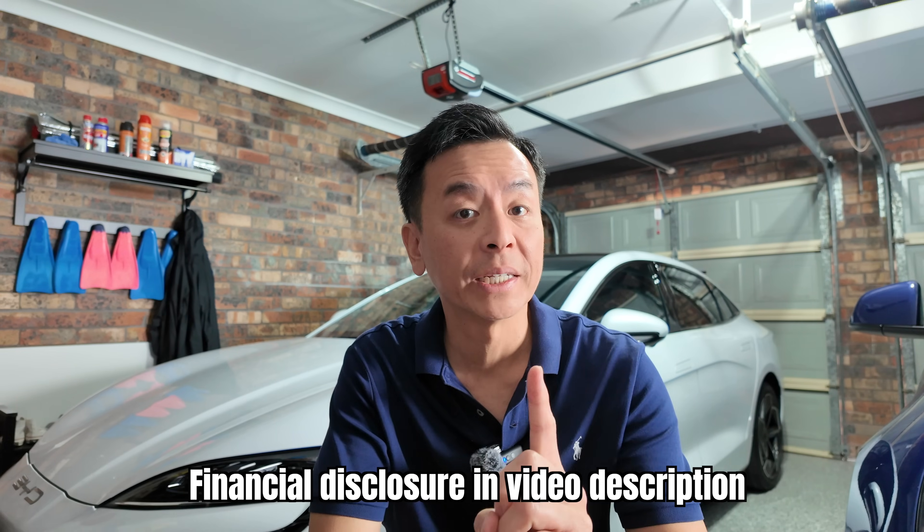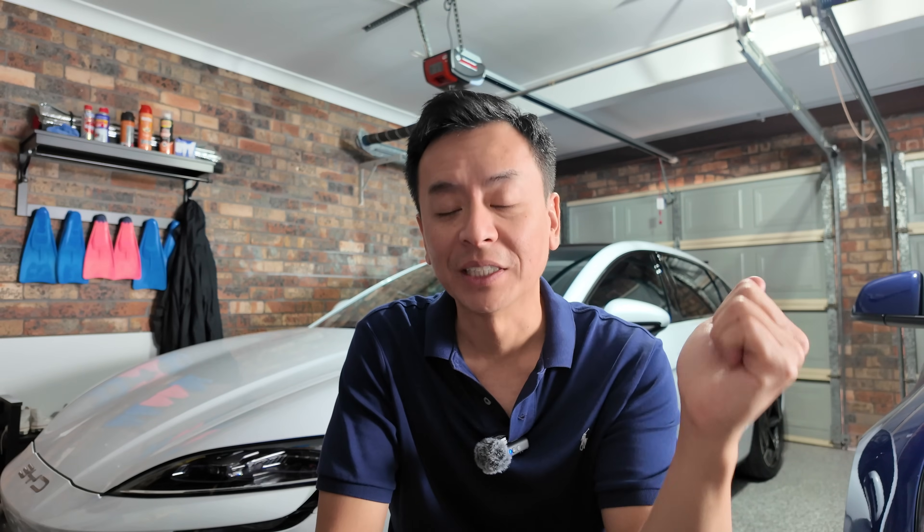Hey everyone, thanks for joining us today on Ludicrous Feed. Behind me you can see my BYD Seal, which I have had for one week as of yesterday, and as promised today I will be doing my one week update of the car. As a full disclaimer, my alias for the last six years on this channel has been Tesla Tom, because I have purchased four Tesla vehicles over that time. I currently still own two of those — the Tesla Model Y and my Tesla Model S.